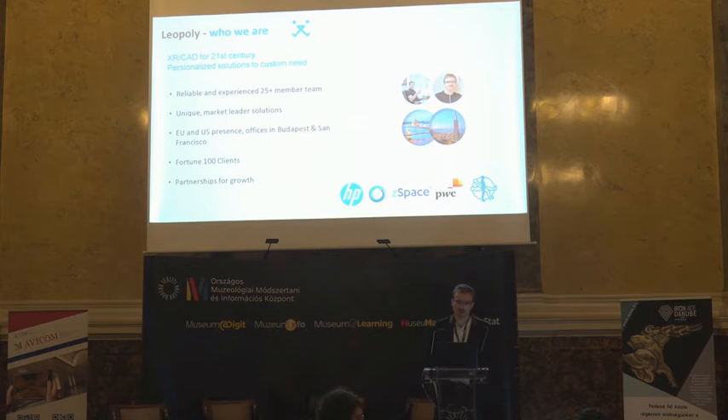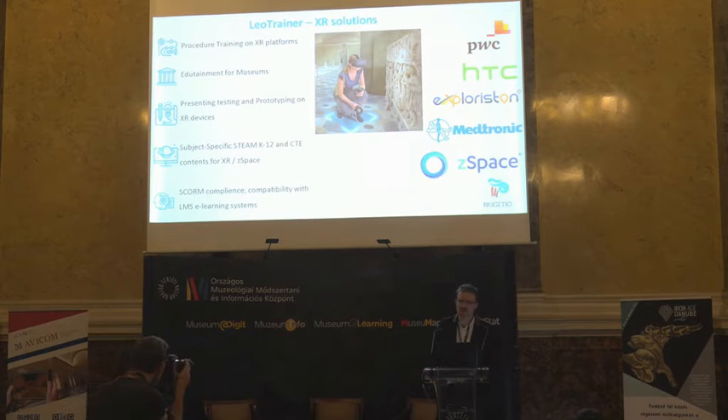We have many partners with whom we have worked in the past years. One of our most exciting products is Leo Trainer Code. It is an XR solution — we are working with VR headsets and AR headsets.